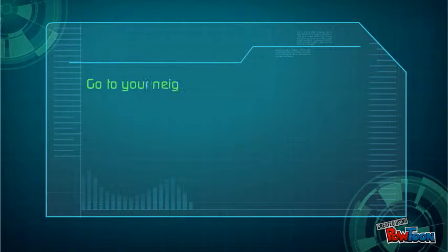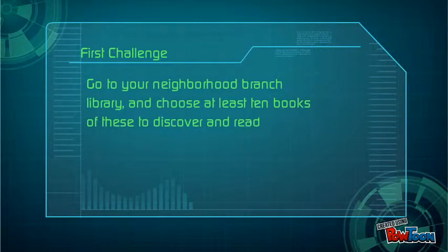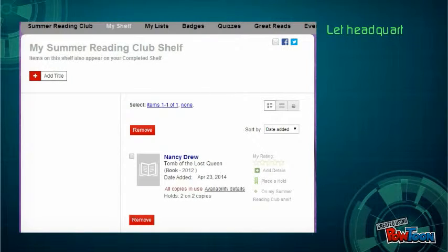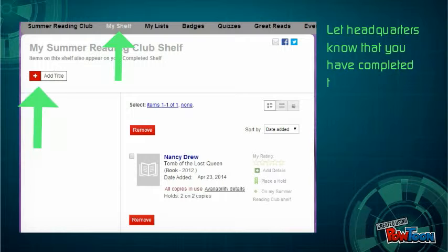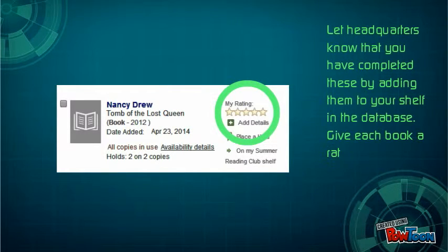Go to your neighborhood branch library and choose at least 10 books to discover and read. You have until August 2nd. Let headquarters know that you have completed these by adding them to your shelf in the database. Give each book a rating of 1 to 5 stars.